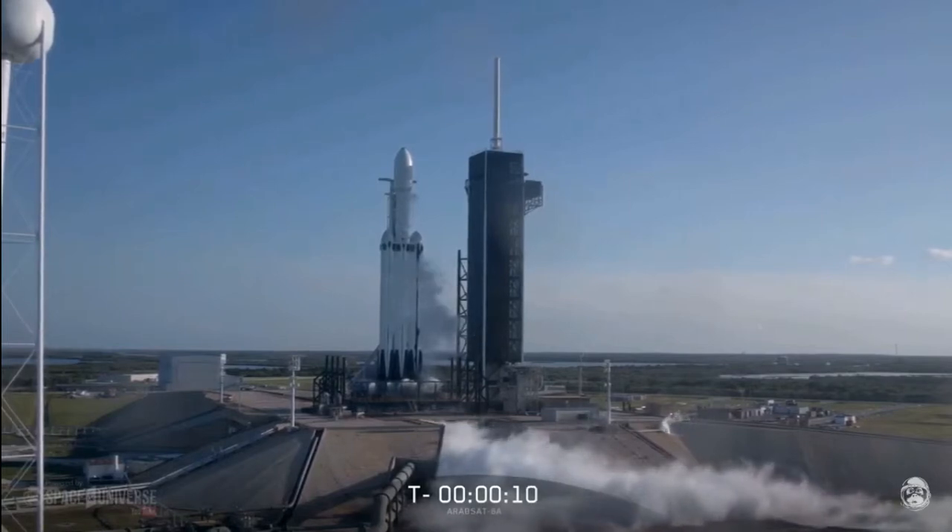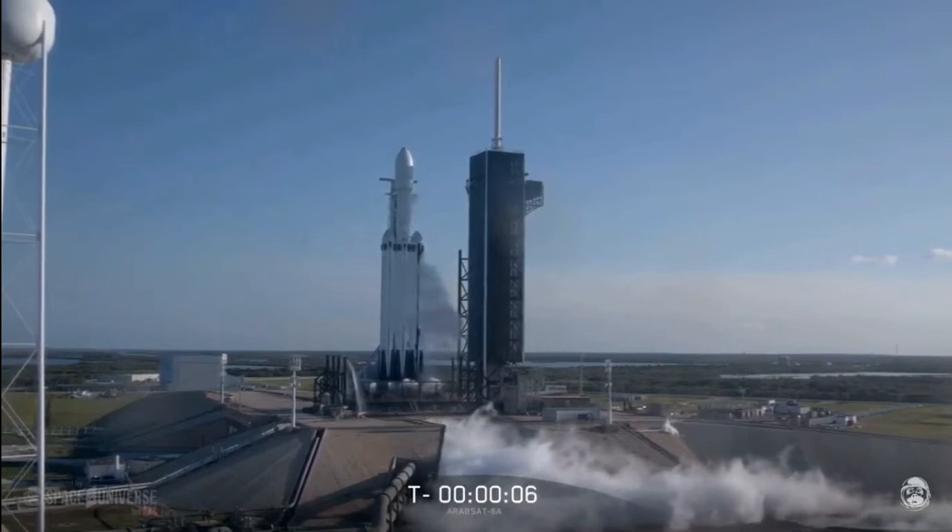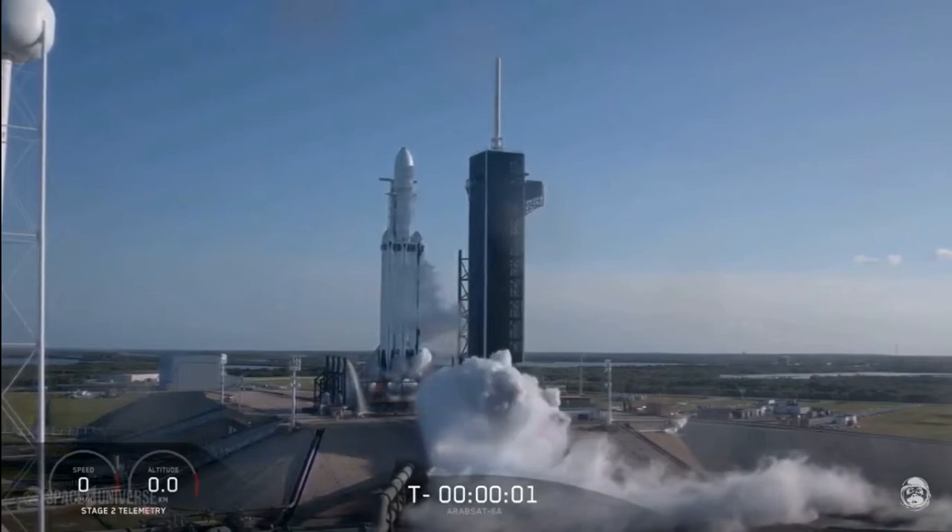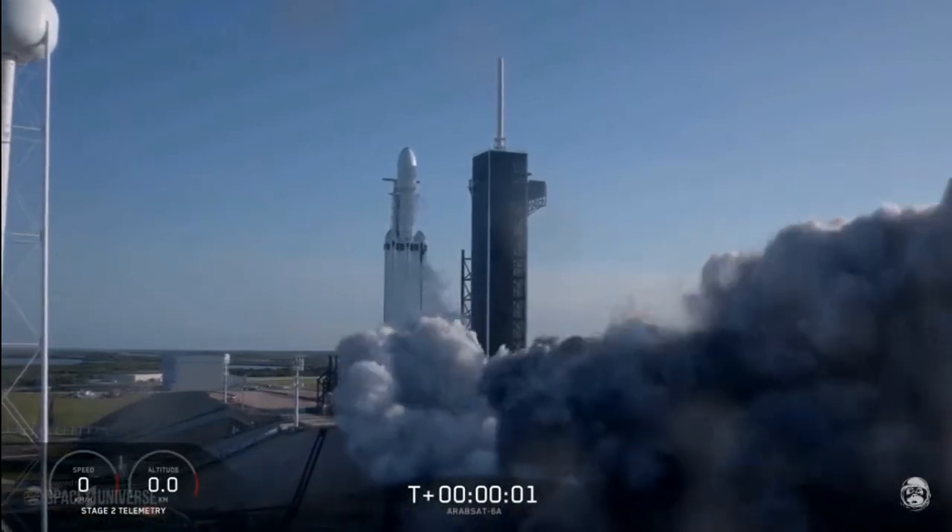10, 9, 8, 7, 6, 5, 4, 3, 2, 1. Ignition system.